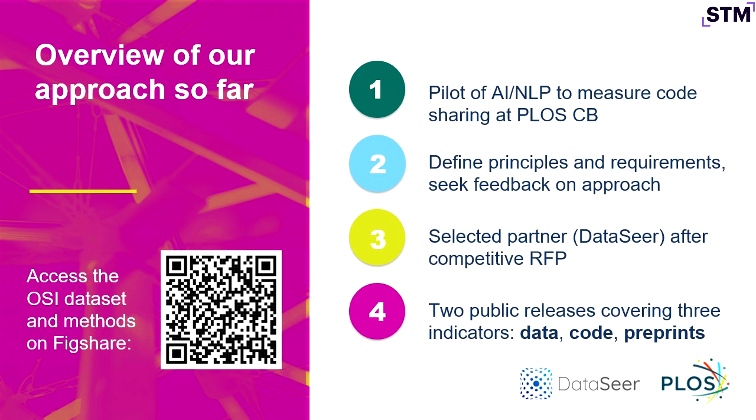I'll give an overview of the approach we've taken so far, and there's a QR code there if you want to look at our most recent public data release. About a year and a half ago, we did a pilot on one journal and one open science practice — code sharing in particular. We had put a code sharing policy in place at PLOS Computational Biology, and we wanted to measure the difference that policy made — looking at before and after and seeing its impact. This used a natural language processing approach to look at code sharing at scale across the entire published output of the journal. Things looked promising.